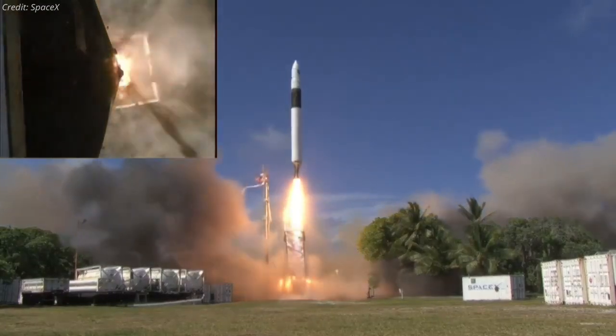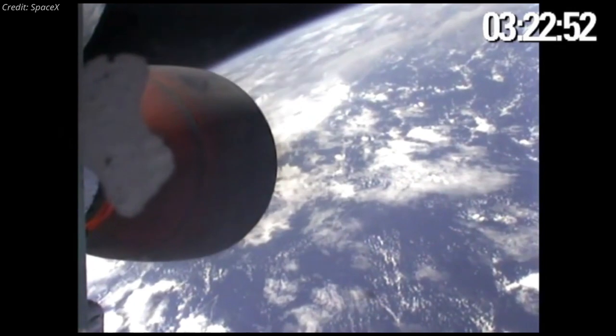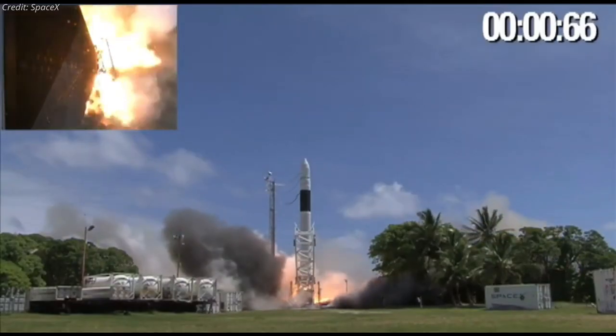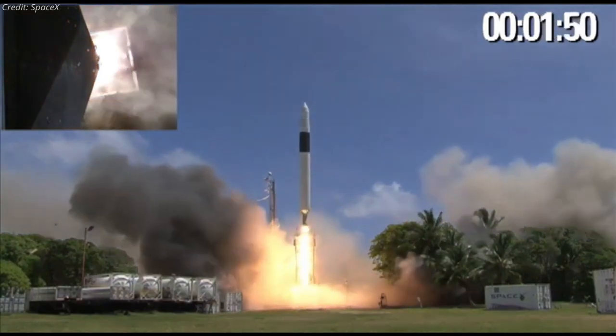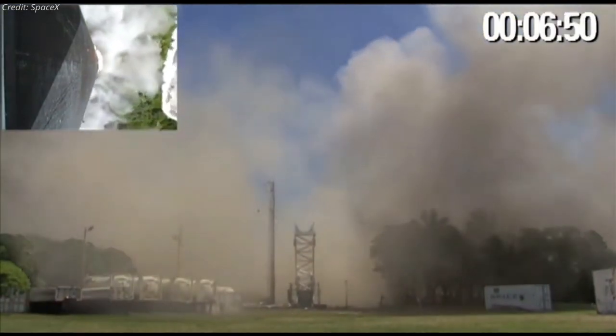Two subsequent Falcon 1 launches also failed before the fourth Falcon 1 launch, carrying a test payload, reached orbit in September 2008. The Falcon 1 flew one more mission in 2009 before SpaceX retired the vehicle in favor of the far larger Falcon 9 rocket.